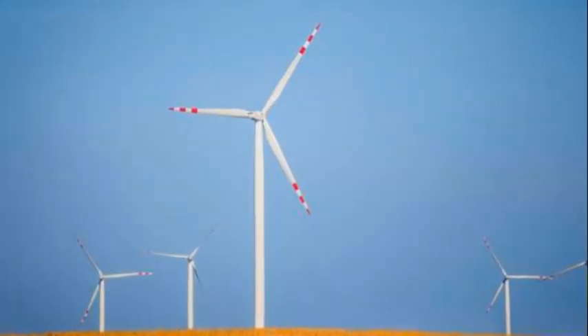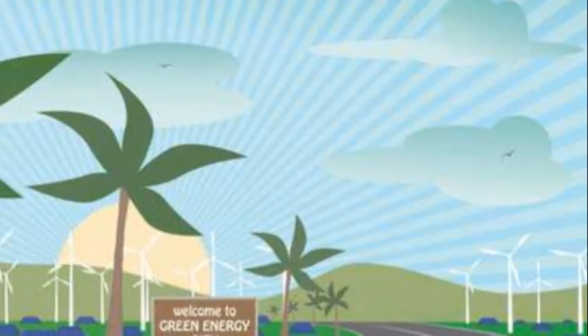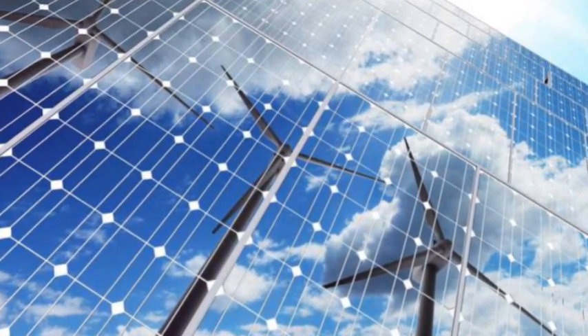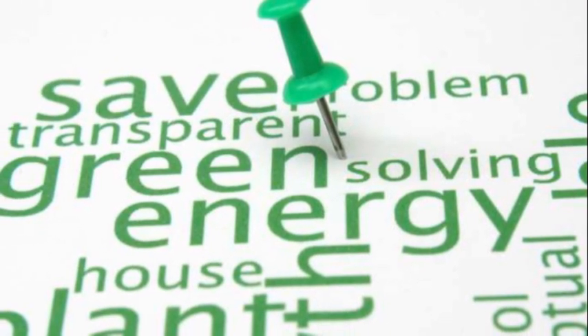As we explore these different planets, we can see how important it is to take care of our own planet. We must reduce our carbon footprint by using renewable energy sources, planting trees, and conserving water. By doing so, we can help prevent further damage to our planet and create a better future for ourselves and future generations.